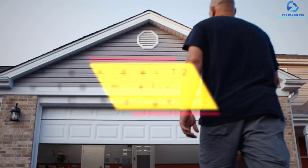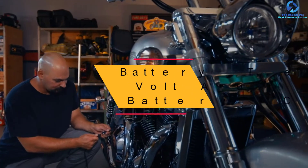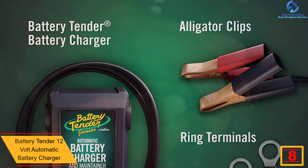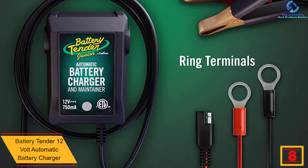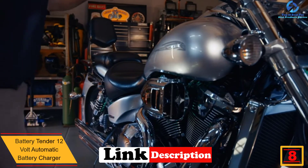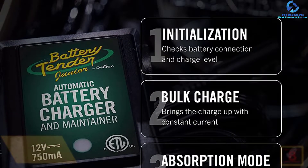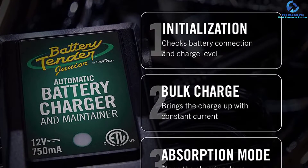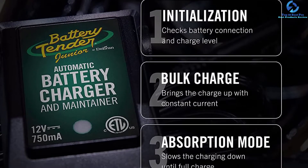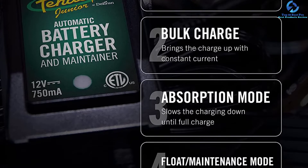At number eight, we have the Battery Tender 12-Volt Automatic Battery Charger. Safety is the number one priority with this device, as it protects the battery from reverse polarity and is spark-proof during lead connection, extending the lifespan of the battery. The battery charger has an automatic charge cycle system that switches to float mode once the battery is fully charged.